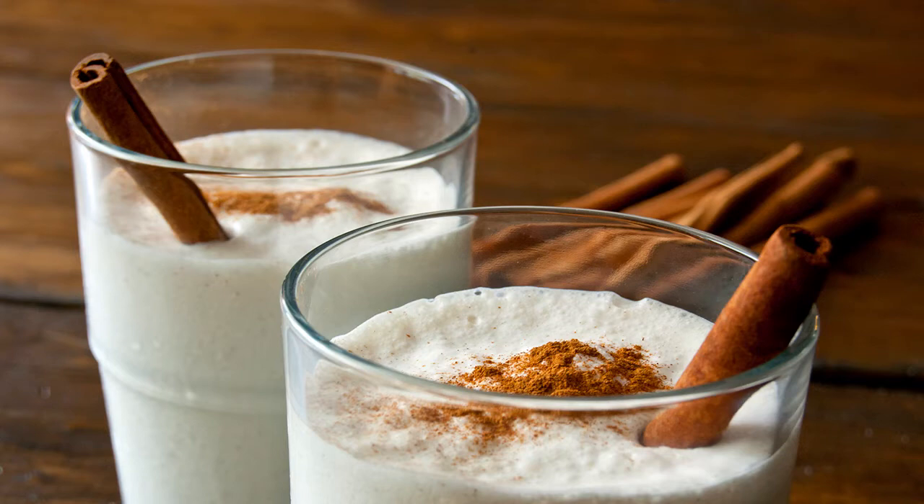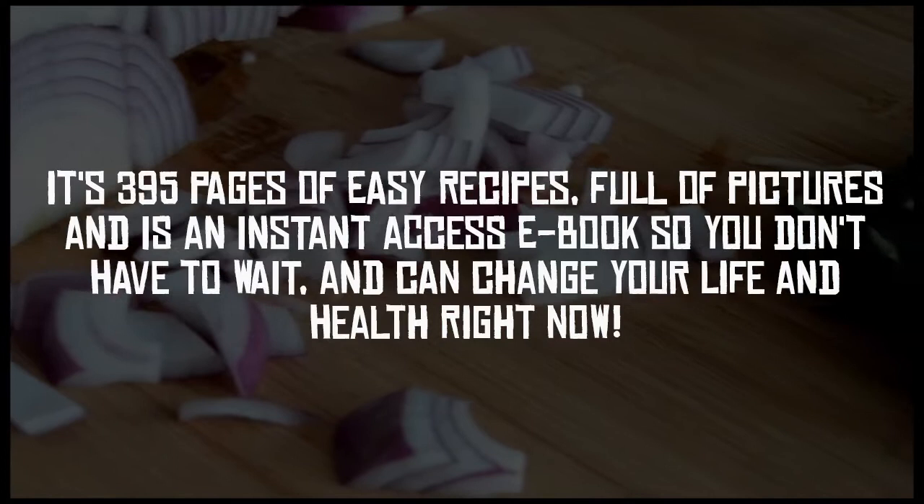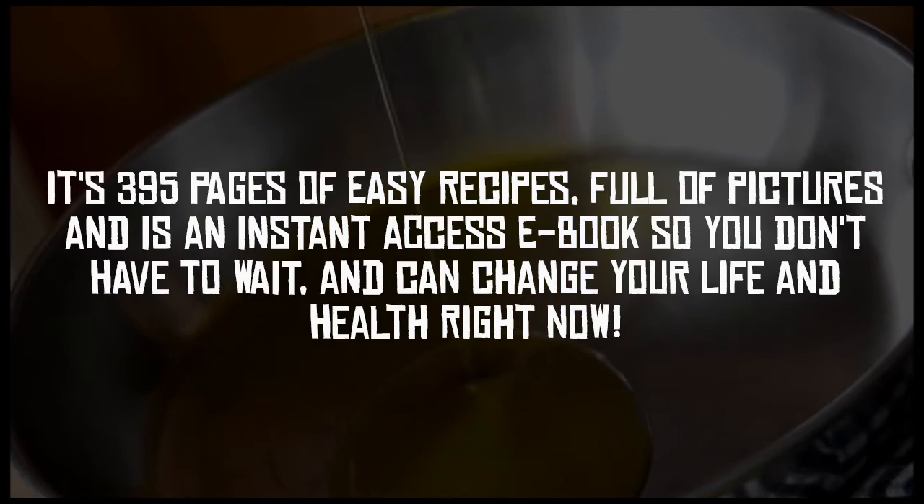It's 395 pages of easy recipes full of pictures, and has an instant access e-book so you don't have to wait and can change your life and health right now. It covers absolutely everything so you'll never need any other resources.